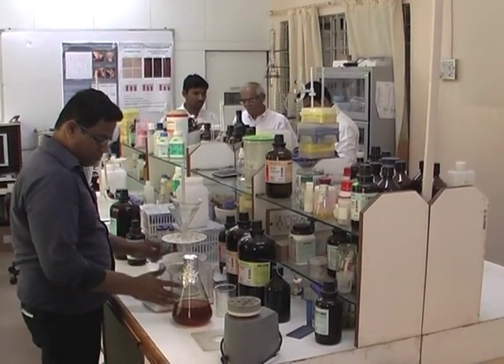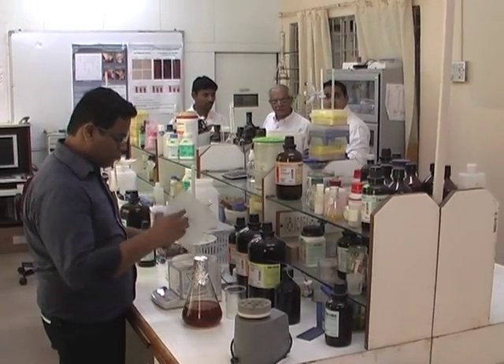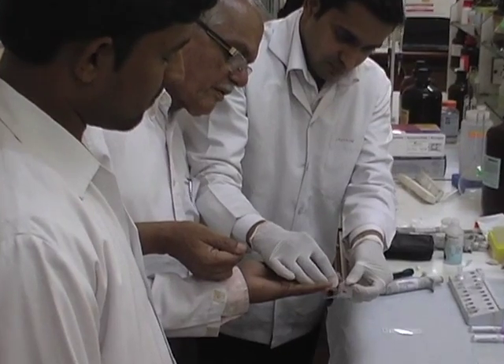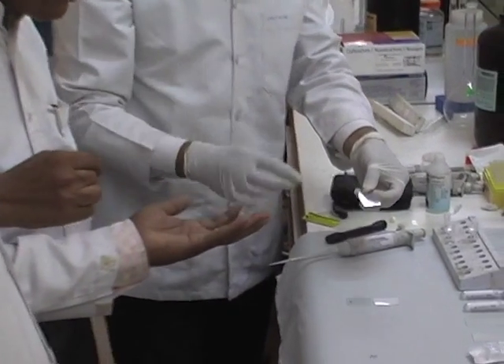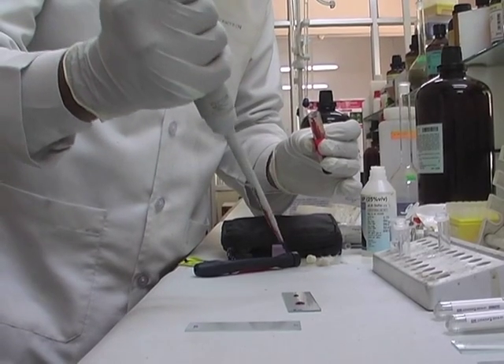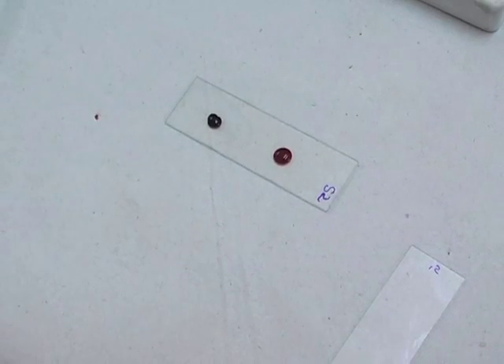With this kit, in order to detect thalassemia, all that is needed is a drop of blood on a glass slide collected by a finger prick. It gives visible agglutination within 5 minutes in all beta thalassemia carriers.